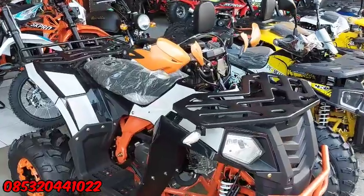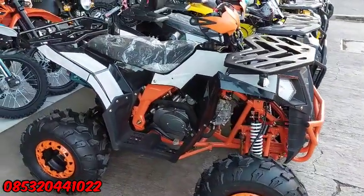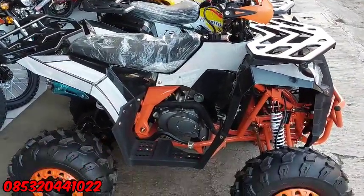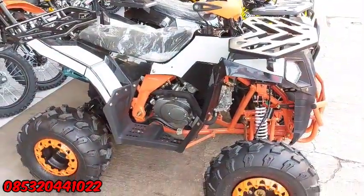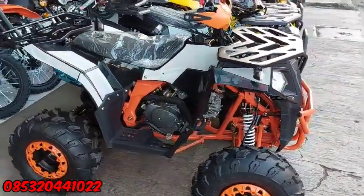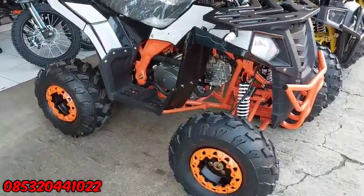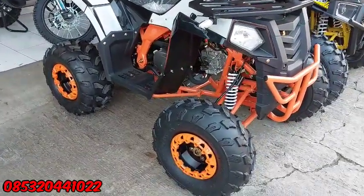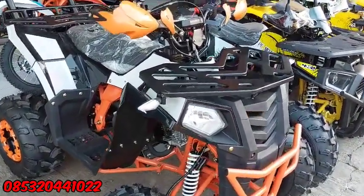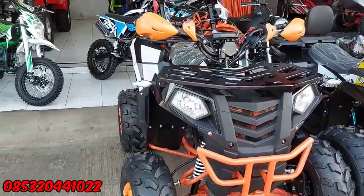Di sini ada Commander 125cc, ini yang model terbaru. Sudah ada lampu sen, lampu depan sudah LED, ada speedometernya juga. Ini kita buka harga, kemarin di angka 13 juta, kita turunkan di angka 12 juta 500 saja untuk ATP Commander 125cc. Jadi yang lagi cari ATP 125cc, kita ada ATP harganya 12 juta 500, yaitu ATP Commander 125cc. Untuk unit ini velgnya masih velg yang biasa, yang kaleng, bukan yang aluminium. Untuk spesifikasinya, nanti lihat di video saya tentang ulasan atau review ATP Commander 125cc ini.